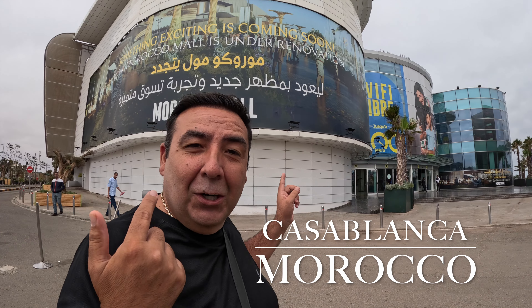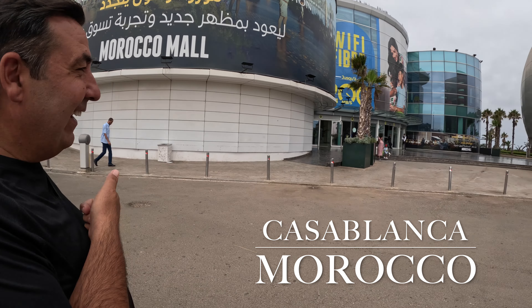Here we are at Africa's largest shopping mall in Casablanca. Let's go and discover what's inside! We're so excited to be here. Shopping malls aren't something me and Gogo do a lot — we go to shopping malls to cool down, and Gogo likes to see what things he can find to eat.